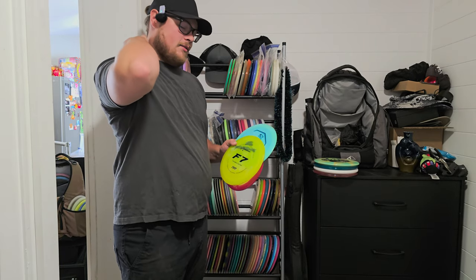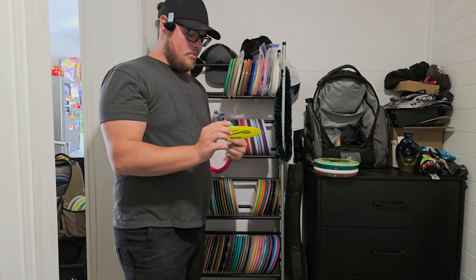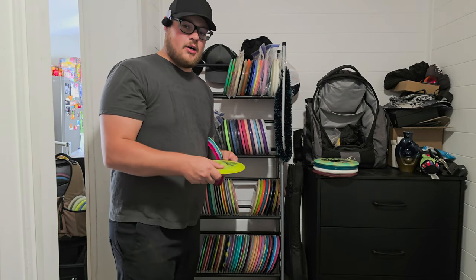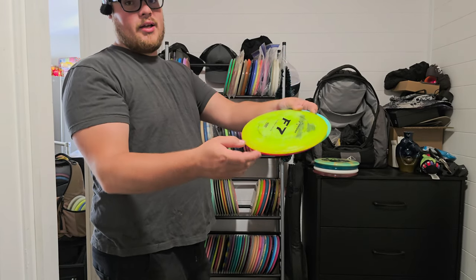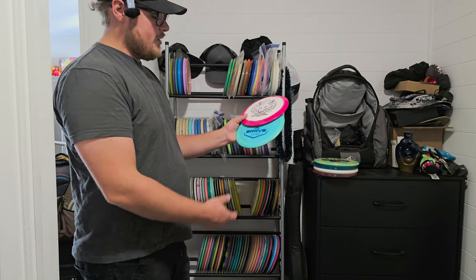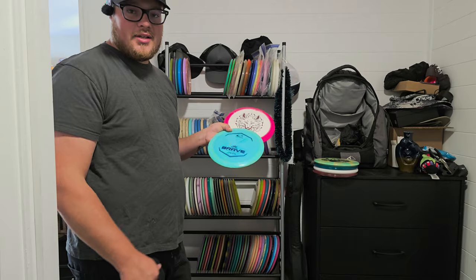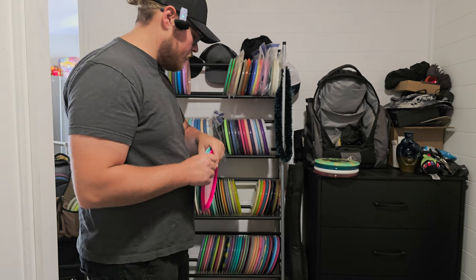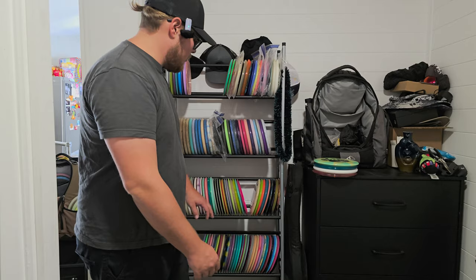We have the Prodigy F7 — I actually found one out on the course, returned it to the guy whose number was on it, but fell in love with it and had to go buy one. It's a very flippy fairway driver, kind of like a Leopard, but it has this weird thumb groove on it and I really liked the way it felt. Then we have a couple of Braves — the Royal Brave and the Orbit Brave. I did a video on these comparing how much more stable the Orbit Brave is.